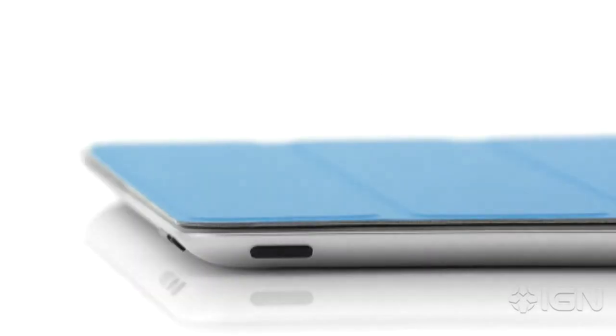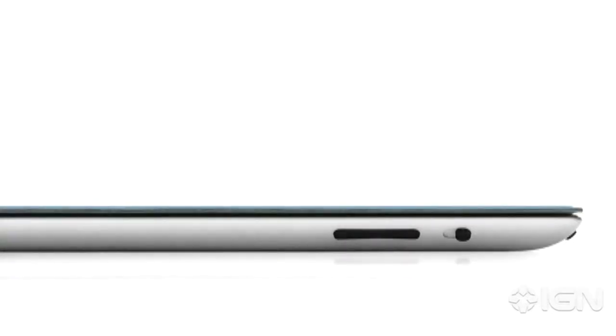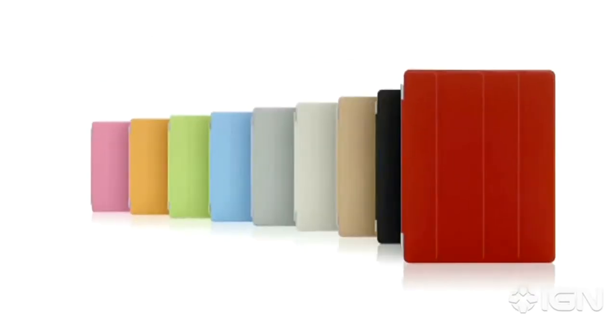The microfiber internal lining was even designed to help keep the display clean. There are 10 colors — five in polyurethane and five in a beautiful aniline-dyed leather. We're constantly working to refine and improve, to simplify, to make something thinner and lighter, and yet at the same time, increasing its functionality.